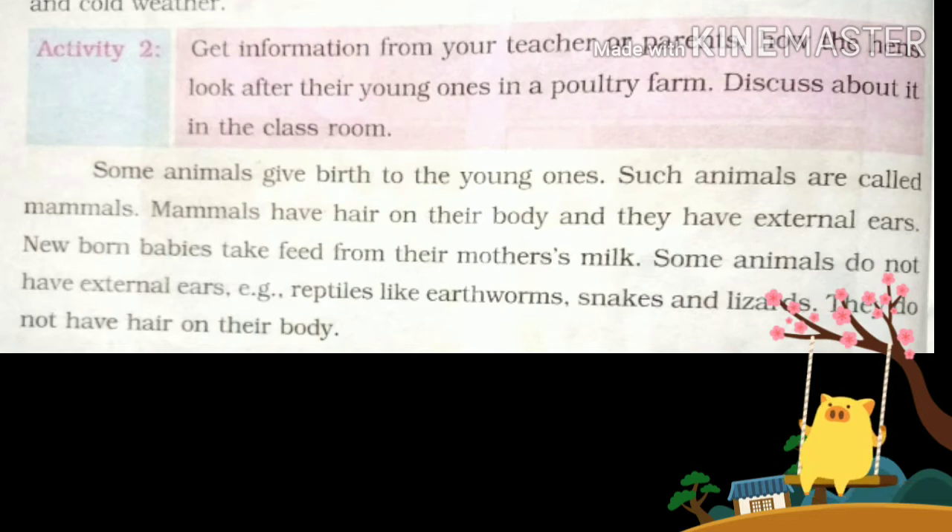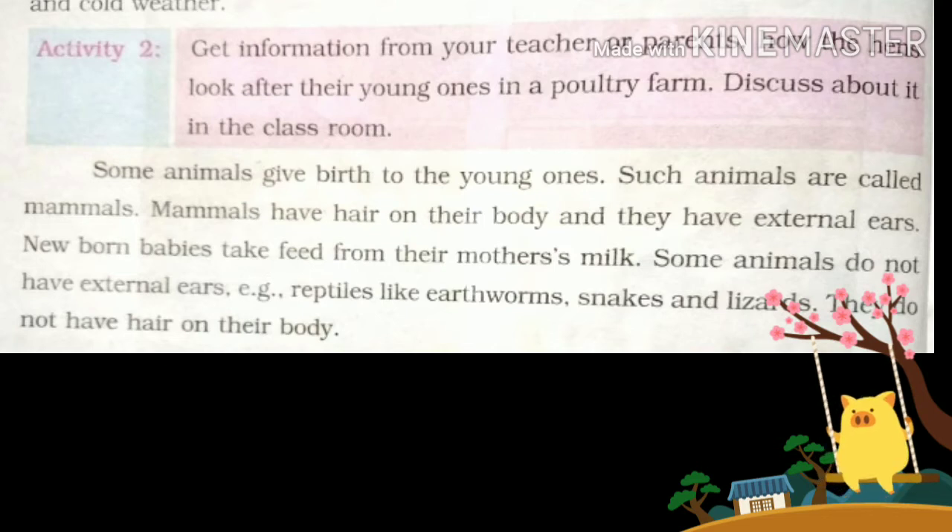Some animals give birth to young ones. Such animals are called mammals. Mammals have hair on their body and they have external ears. Newborn babies of mammals feed on their mother's milk.